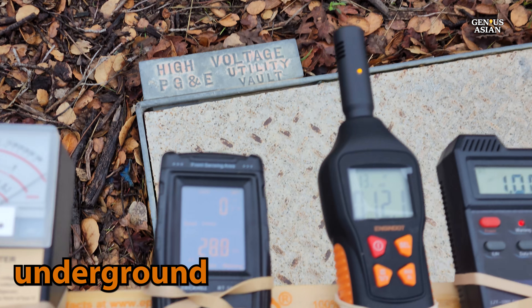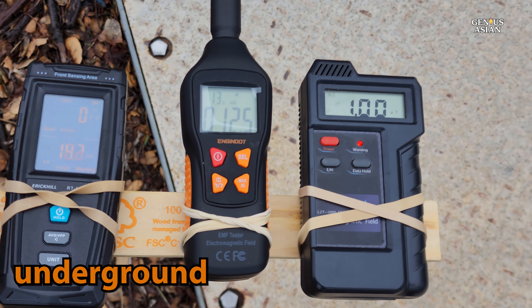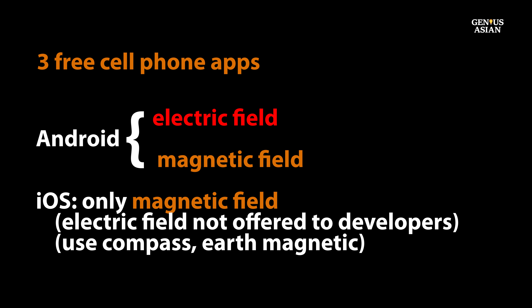In addition to the four devices, we are going to look at three cell phone apps. There are two different types of apps — to measure electric fields and to measure magnetic fields — and two different operating systems, Android and Apple. Apple phones can only do magnetic because Apple does not let developers have access to the sensor for electric fields.